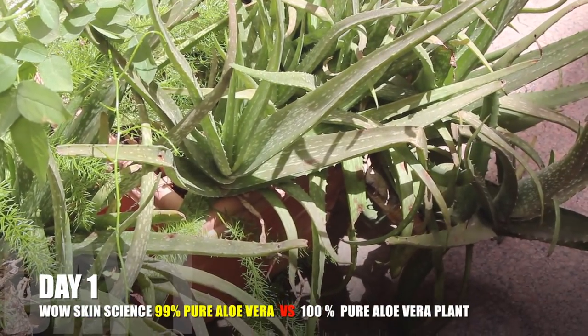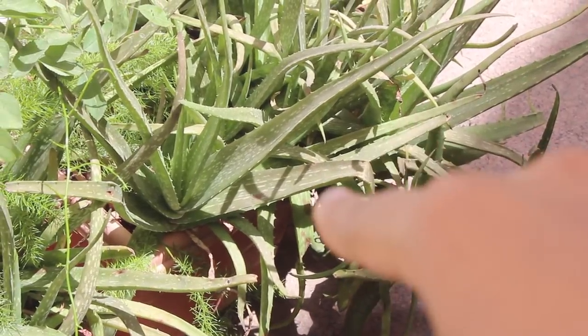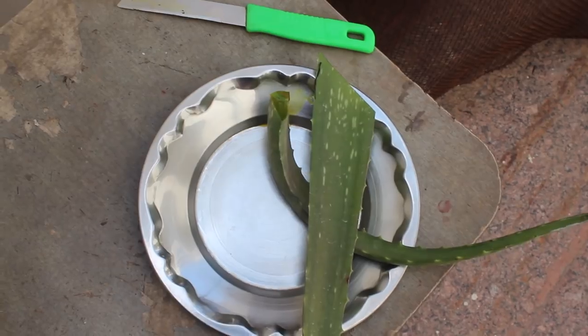I located an aloe vera plant at my house and cut one or two pieces. I have nothing on my face currently, and I'll apply each product to half of my face.